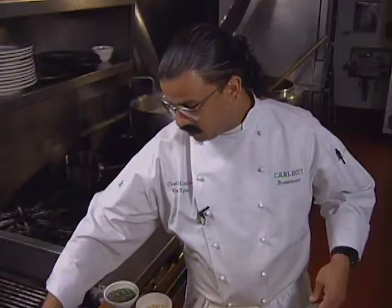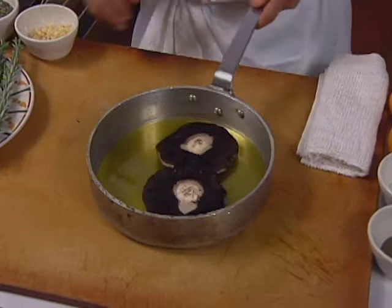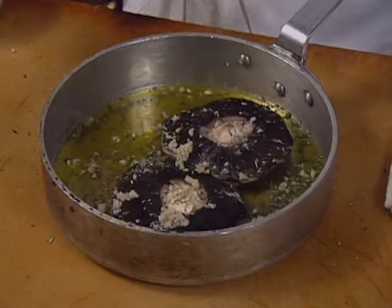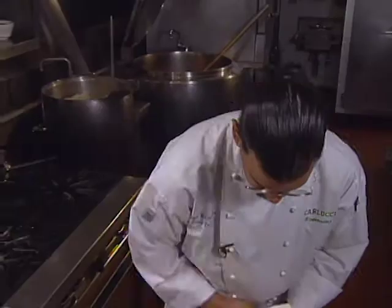To roast off our portobello mushrooms, we're first taking off the stem. We'll place two of the mushrooms cap-side down in our olive oil. We'll season them with salt and pepper, chopped fresh rosemary and garlic. They go into a 375-degree oven and we're going to roast these off for about 15 to 20 minutes until they're soft.